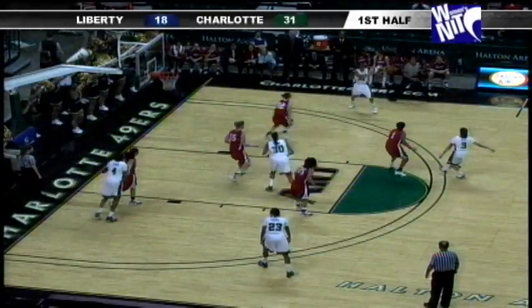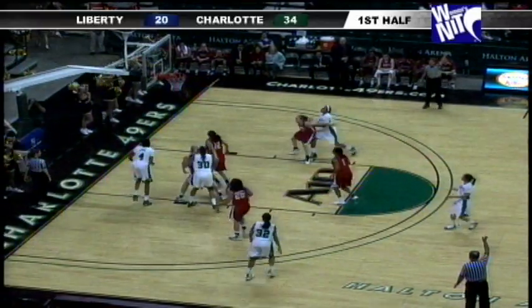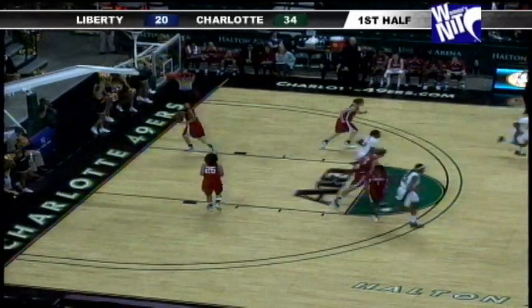And it's Dow — left baseline, up top to Kendria, skips it far side — Pip for three, ring it up! She's now scored ten or more points in eleven straight games, and there's Kendria hitting the triple as well.